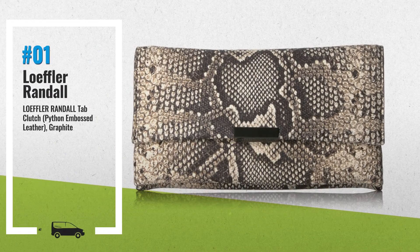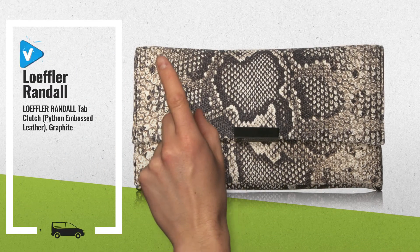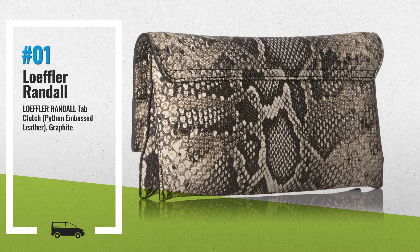Number 1: Small Clutch with Tab Hardware Detail — a Snake Patterned Clutch featuring Piping Trims and Front Flap with Tab Hardware, by Lofler-Andal.